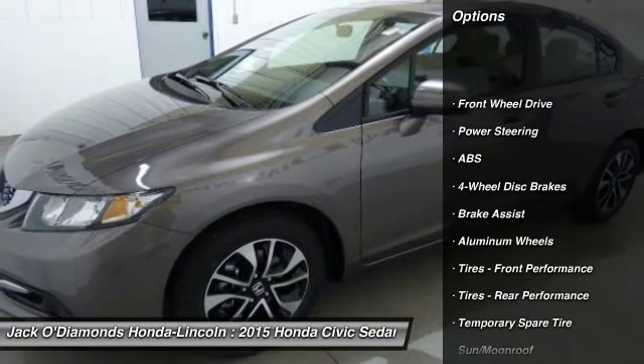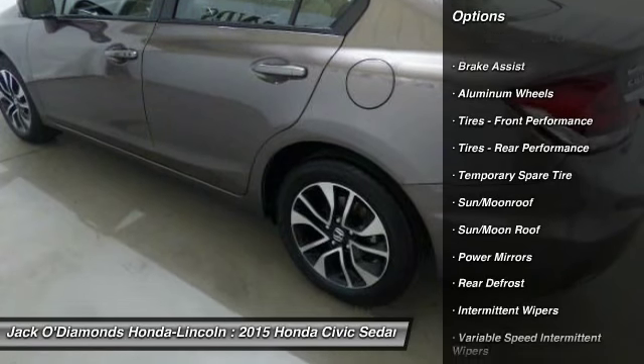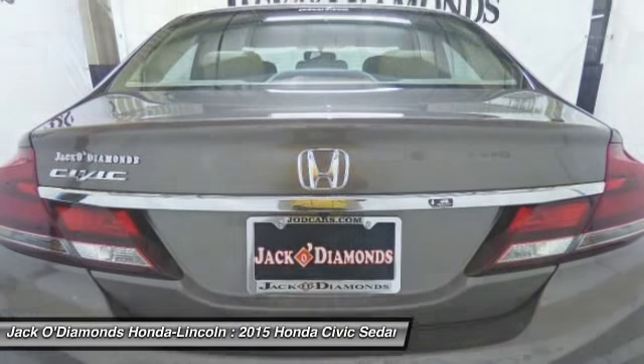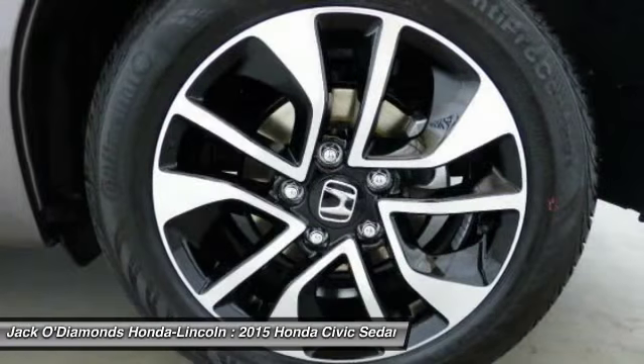Steering wheel audio controls, traction control, keyless entry, stability control, anti-lock braking system, backup camera, Bluetooth, moonroof, adjustable steering wheel, power steering.